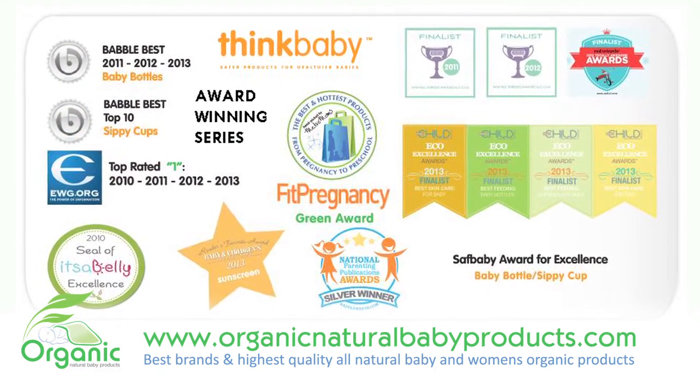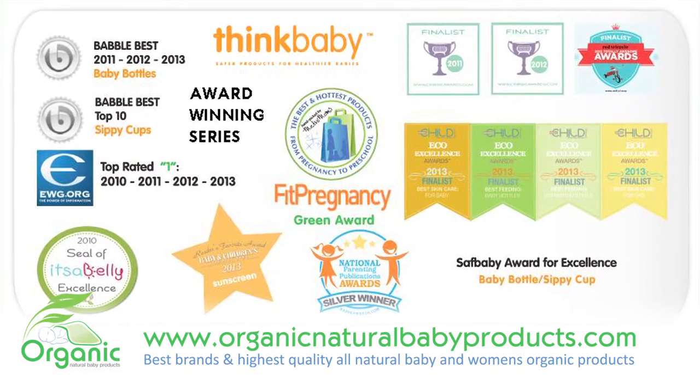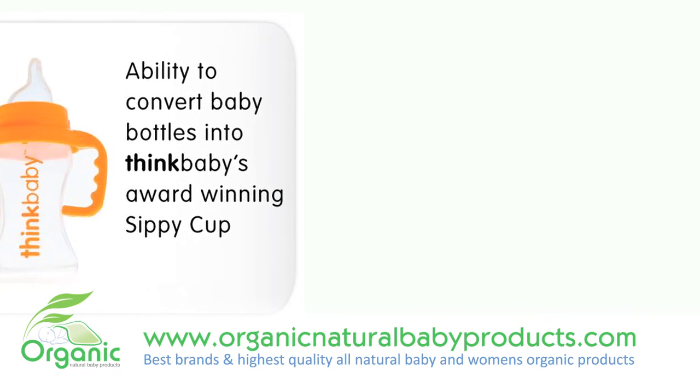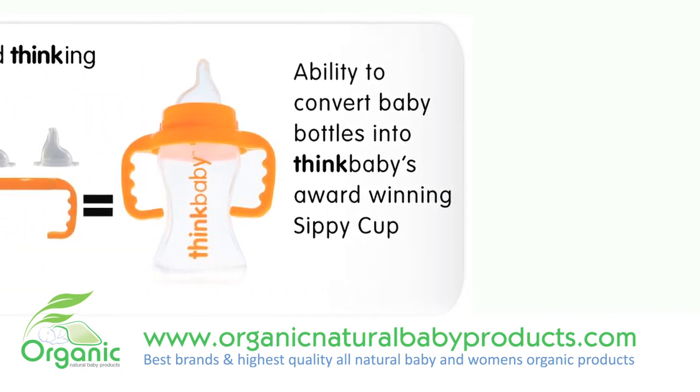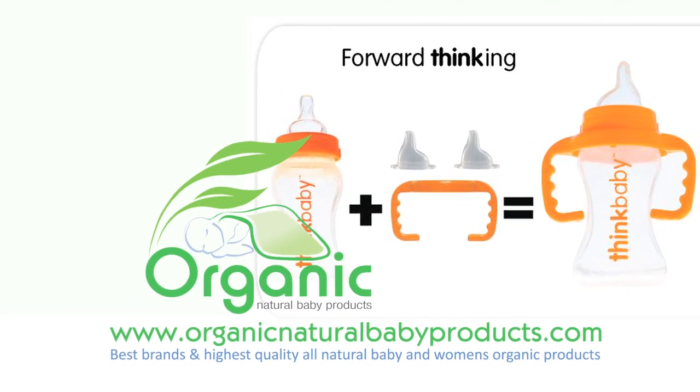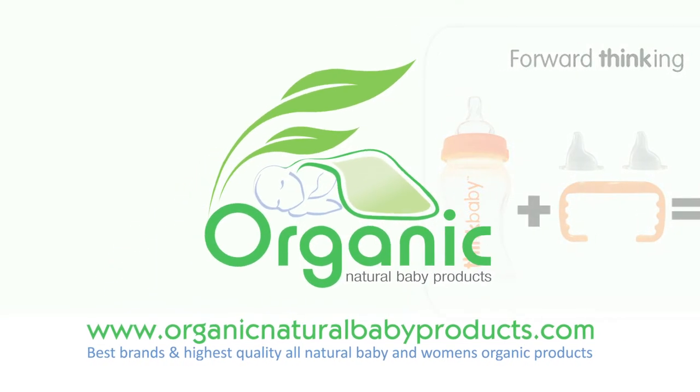Think Baby then used a little forward thinking and designed the bottle to be converted into an award-winning spill-proof sippy cup. With this conversion kit, parents can simply convert their existing baby bottles into sippy cups. Think Baby — the first bottle designed for every stage of your baby's life.